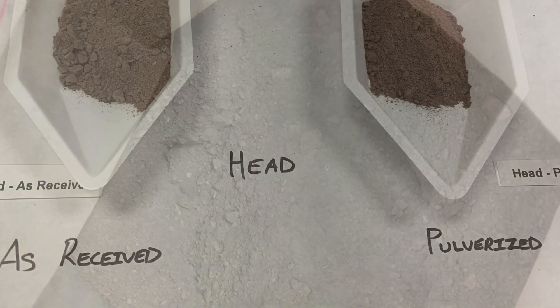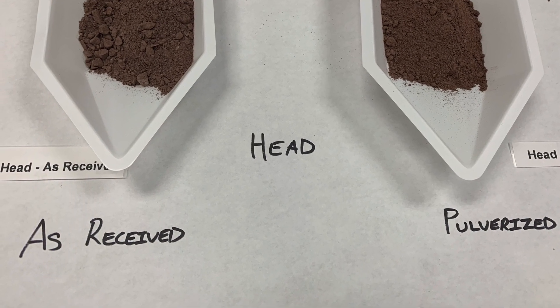For both, the manganese is mostly present as rhodochrosite, or manganese carbonate, that is readily leachable in sulfuric acid.